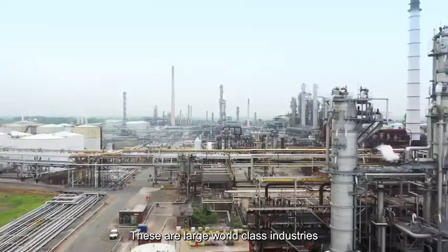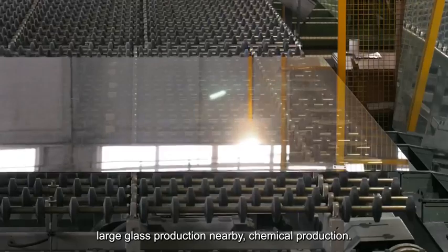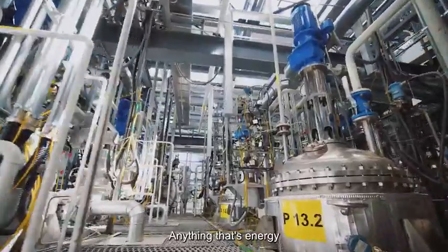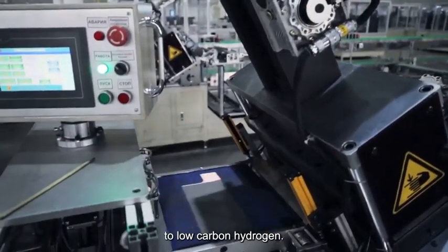Vertex Hydrogen's core anchor customers include large industrial businesses in the northwest — large world-class industries such as an oil refinery, large glass production nearby, and chemical production. Anything that is energy intensive is looking to switch its fuel from natural gas to low carbon hydrogen.